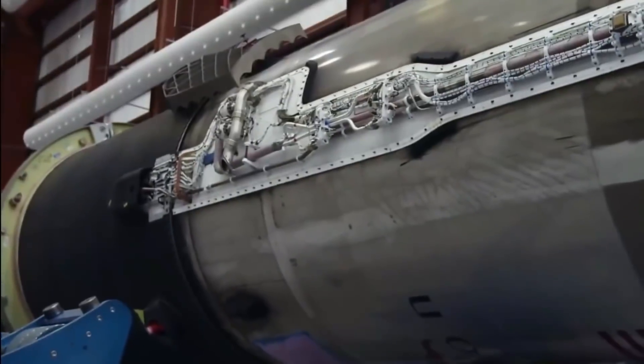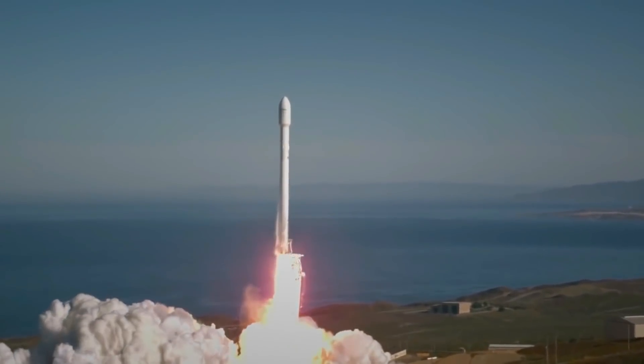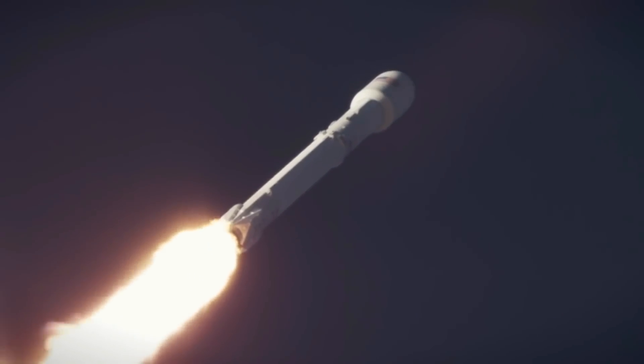Russia's Roscosmos Space Agency has announced plans to build the OMUR, a reusable rocket which has a very striking resemblance to SpaceX's Falcon 9.